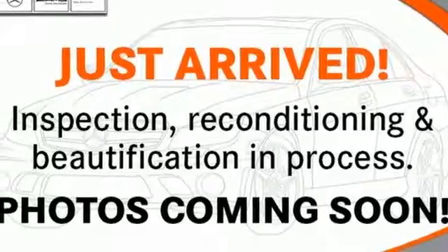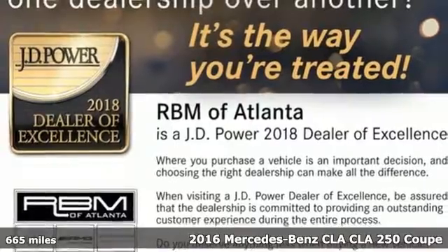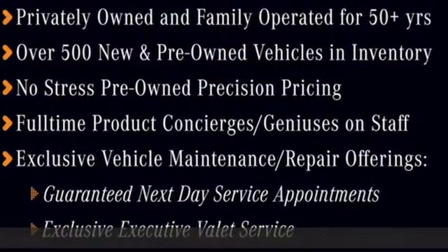It's a 2016 Mercedes-Benz CLA. This is a dream within reach. The sporty styling and performance mean you'll leave a lot of people in the dust.